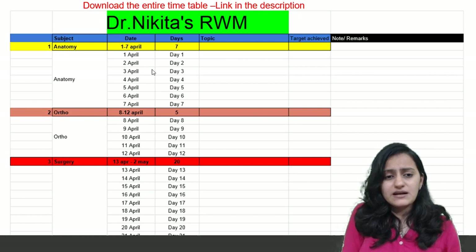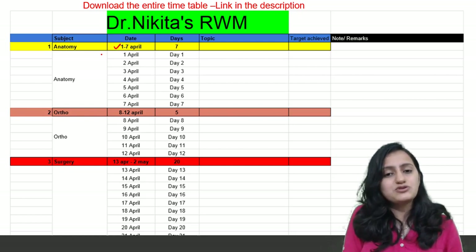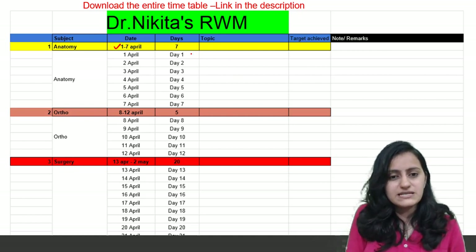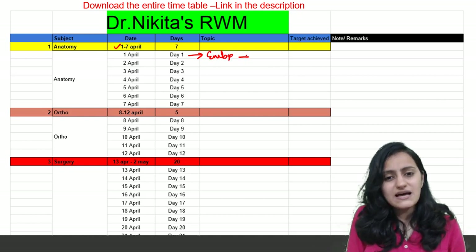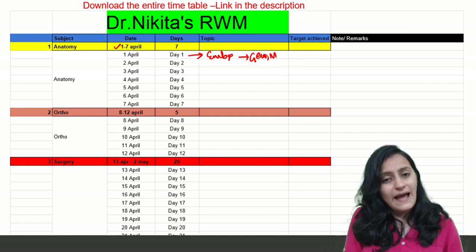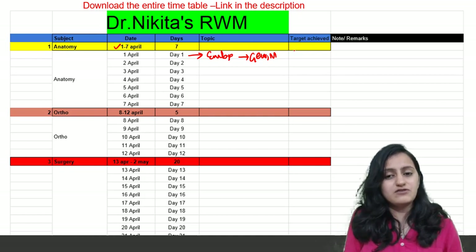You can download this timetable from the link given in the description below. We are starting from 1st April and giving 7 days to anatomy. We will not just tell you to finish anatomy in 7 days — we will give you daily targets. On Day 1, for example, you need to read embryology, and we will tell you the important topics to cover first, like germ layer derivatives, mesonephric, and paramesonephric duct derivatives. At the end of the day, if you've achieved your target, you can mark a tick.